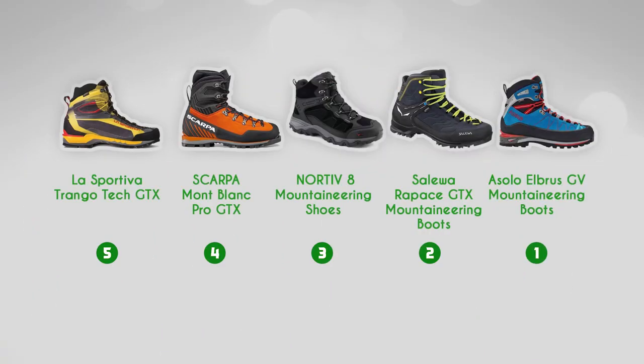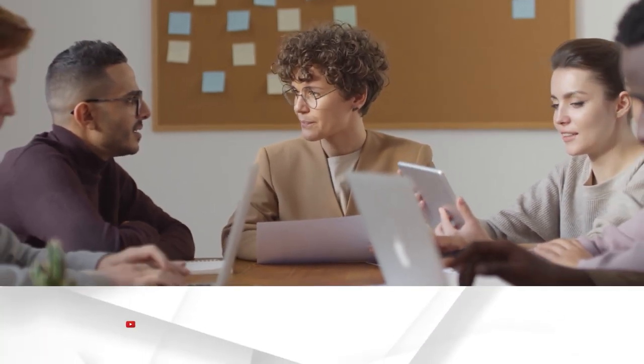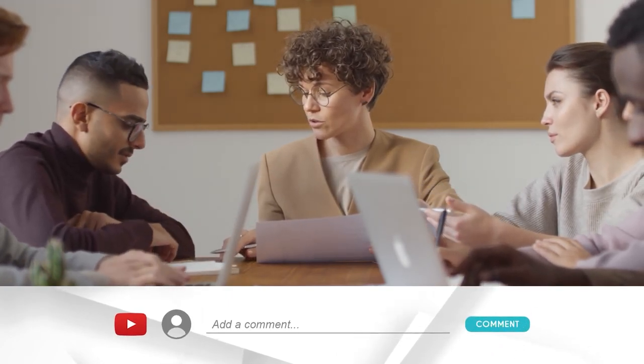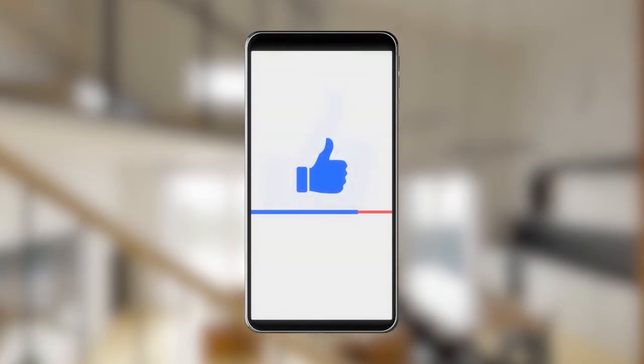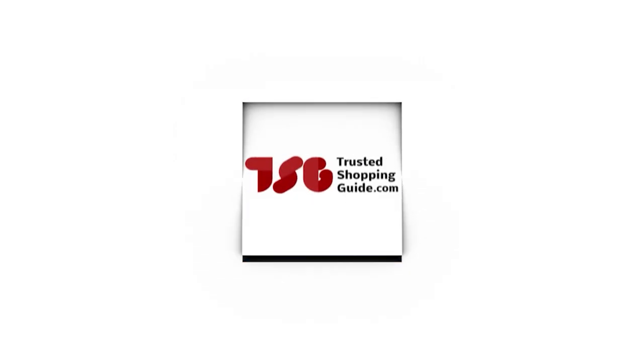And there you have it folks — our best mountaineering boots, which got our team at TrustedShoppingGuy.com excited this year. If you have any contenders for the next mountaineering boots roundup that you'd like our team to test, drop them in the comments section below and we'll be sure to assess them for our next update. If you liked this video and it helped you in any way, please do give it a like and hit the subscribe button to stay connected with all of our research into everything that makes our outdoors great. We look forward to seeing you at TrustedShoppingGuy.com again soon!